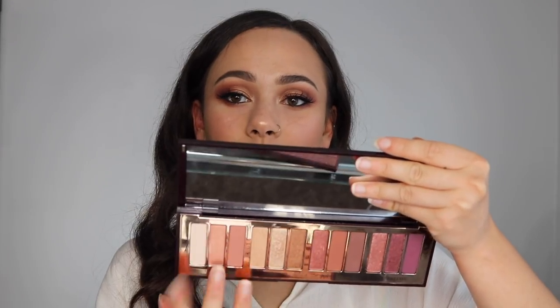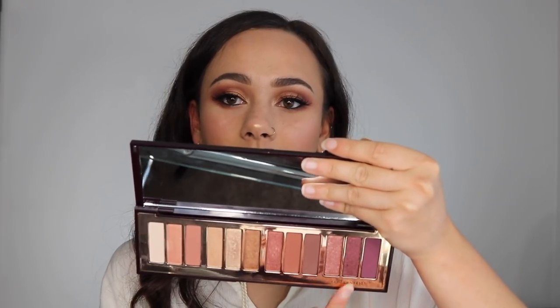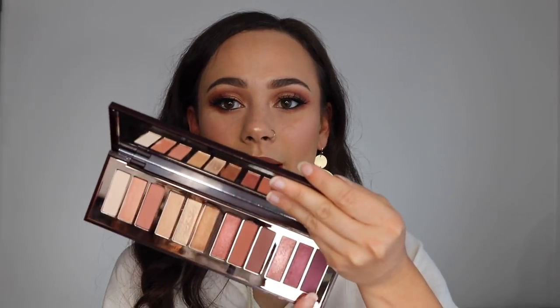You can use the first two trios for your daytime work look, and then pop those other colors on your lid and crease for the nighttime. Or if you're going out, you have a purple look or a mauve look available. You also have a bronze trio and a more everyday peach trio. I just love the concept behind it — I love when palettes are arranged like this because it makes it so easy. You don't have to think, and the formula is absolutely beautiful.